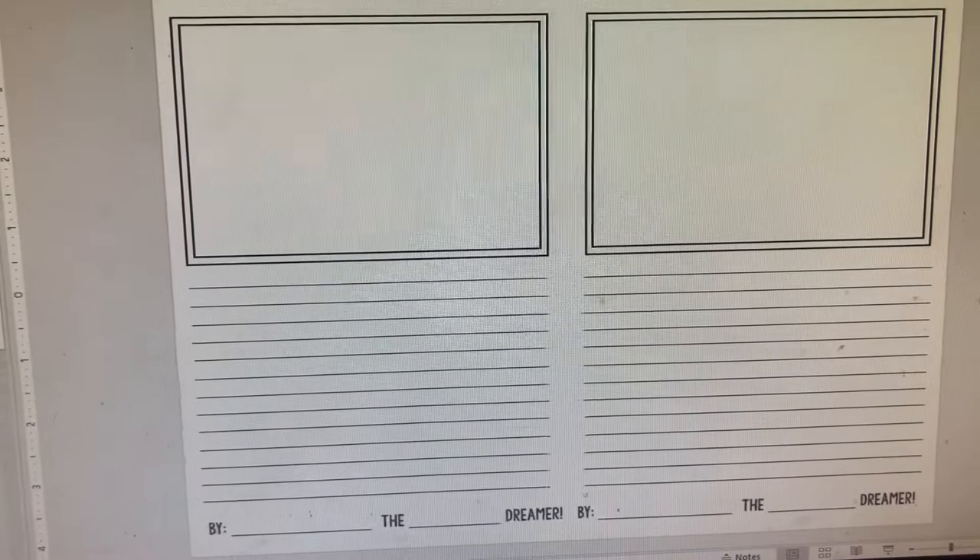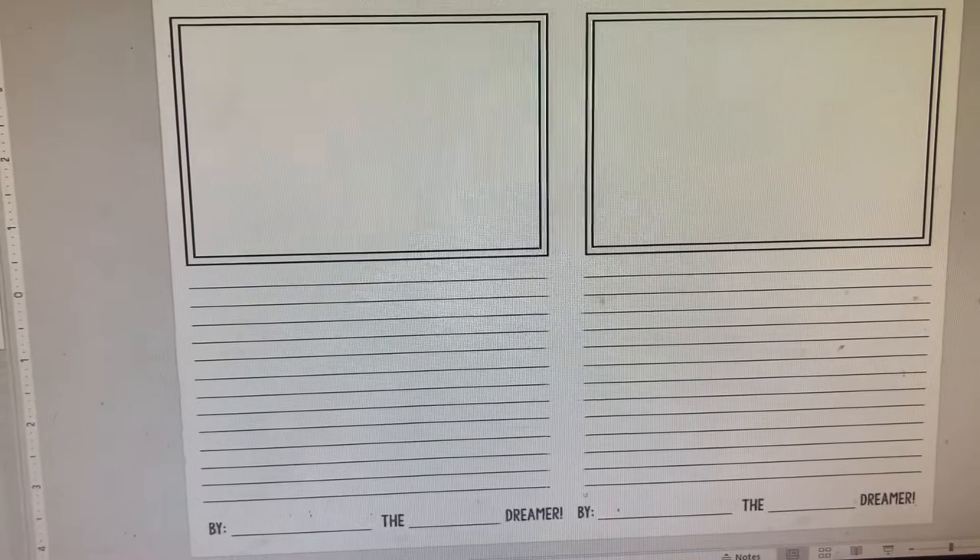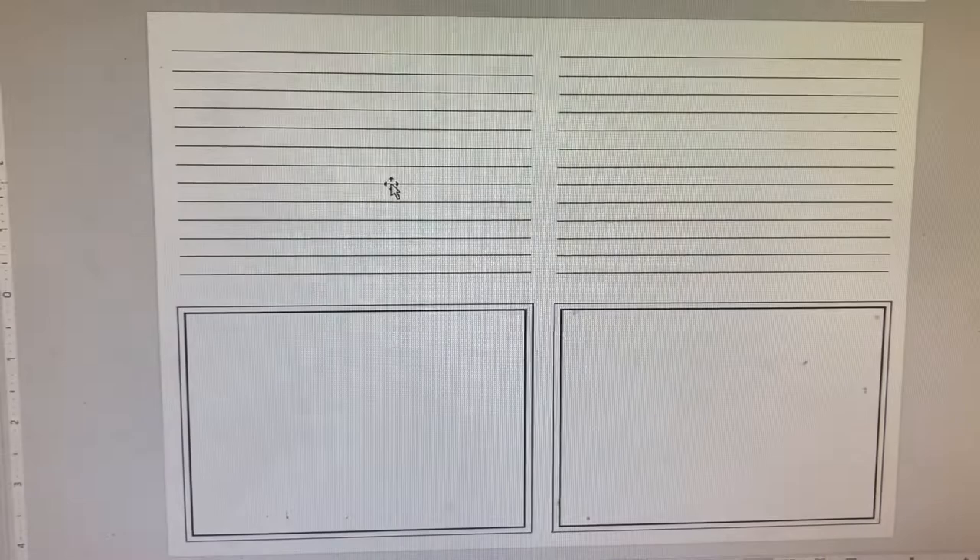I did variations of this page because some students needed more space, so I added more lines. I'll have this ready for when I use this activity again in the future. I don't know if I should put it on my TPT store, but if you're interested, let me know in the comments below. That's basically my one-word activity, and that's all for today — I'll see you tomorrow.